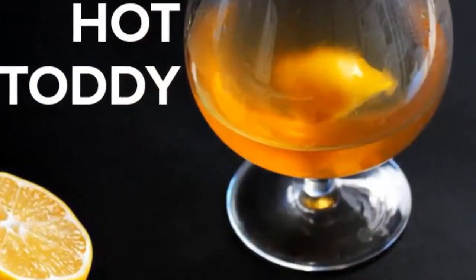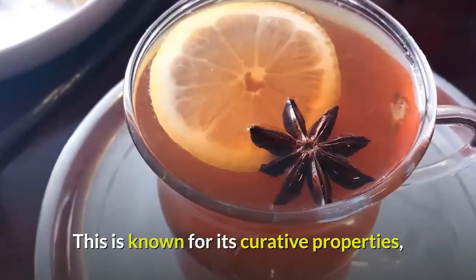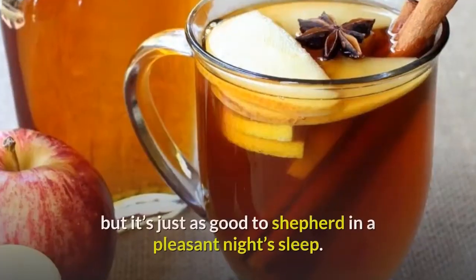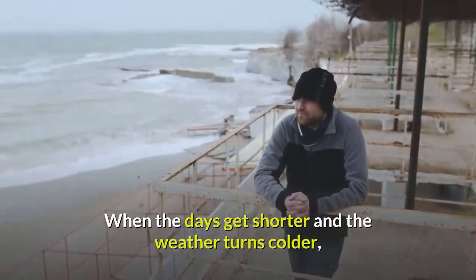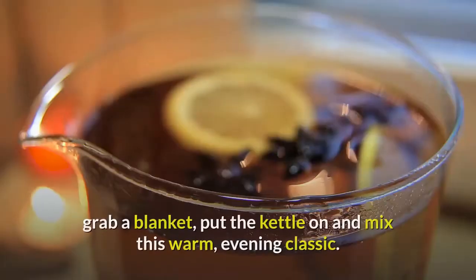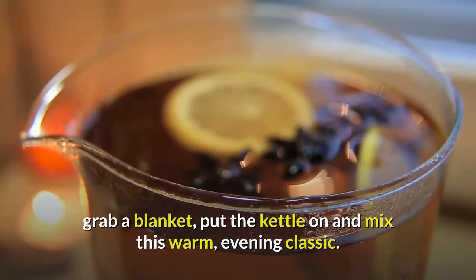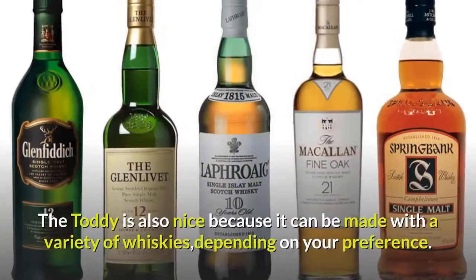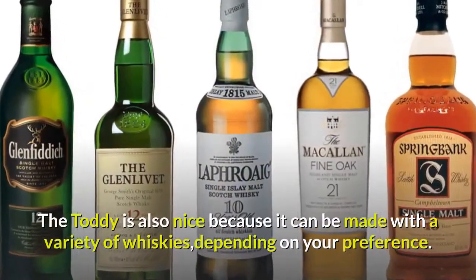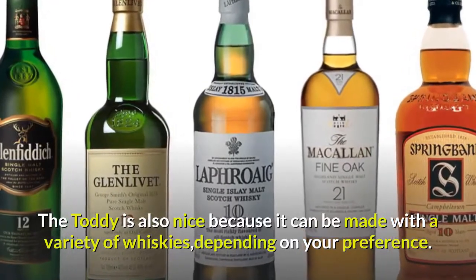5. Hot Toddy — known for its curative properties, but it's just as good to shepherd in a pleasant night's sleep. When the days get shorter and the weather turns colder, grab a blanket, put the kettle on, and mix this warm evening classic. The toddy is also nice because it can be made with a variety of whiskies, depending on your preference.